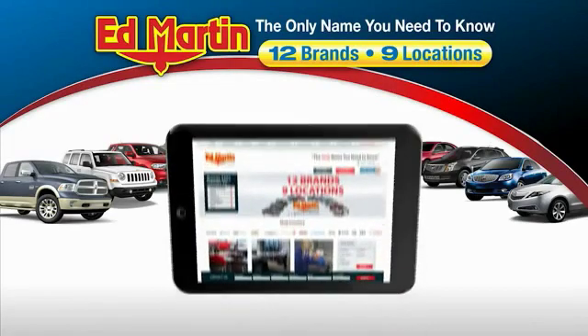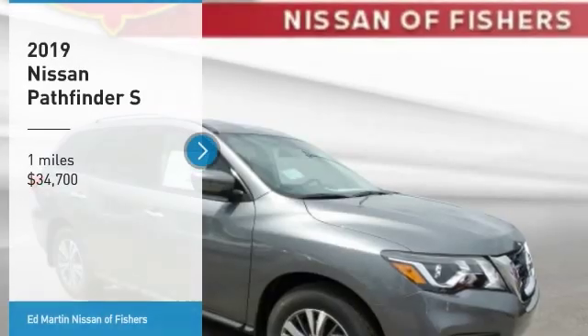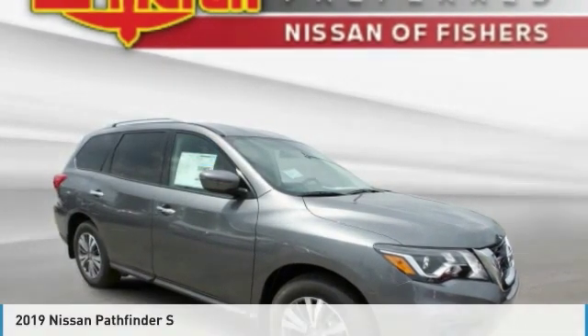Thank you for clicking our video. You can also shop over 4,000 more cars and trucks online at edmartin.com. Come test drive the 2019 Pathfinder.